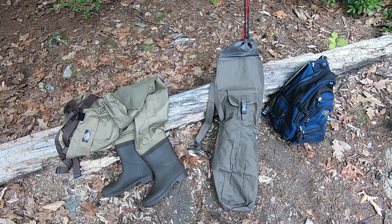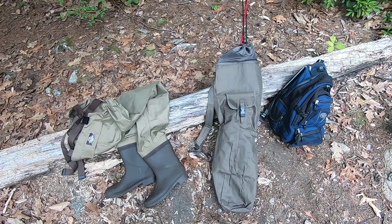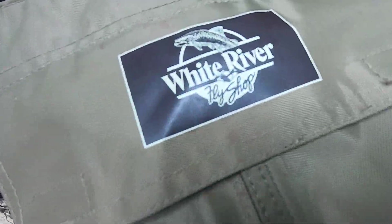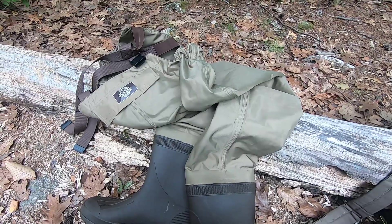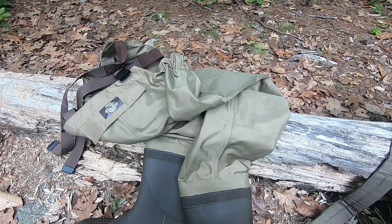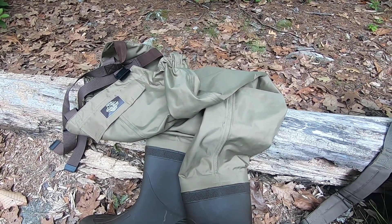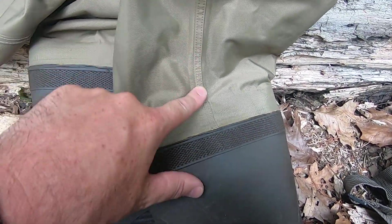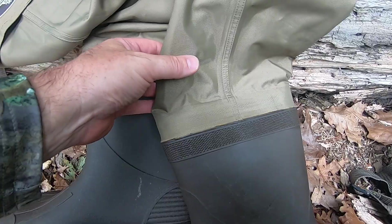So before I go fishing, I just wanted to talk about a few new things I got this year. I bought these waders made by White River and I paid under a hundred bucks for them. So far I've used them about eight times this year, I have no leaks, the seams seem to be really sealed well, and I'm really happy with them. They're pretty light, so that was a good purchase.